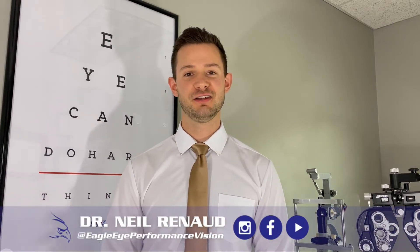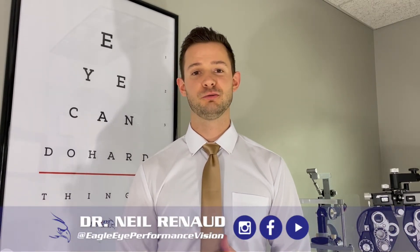Hello, I'm Dr. Neil Renaud, developmental optometrist at Eagle Eye Performance Vision, where we specialize in vision therapy.